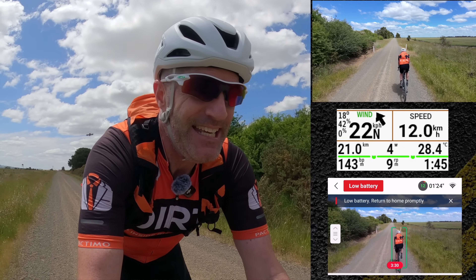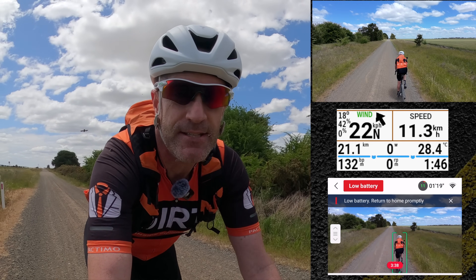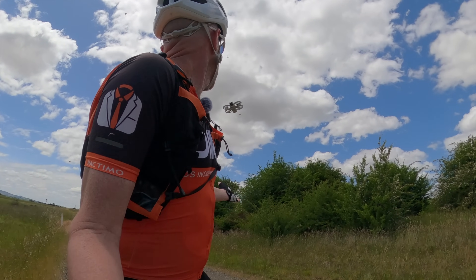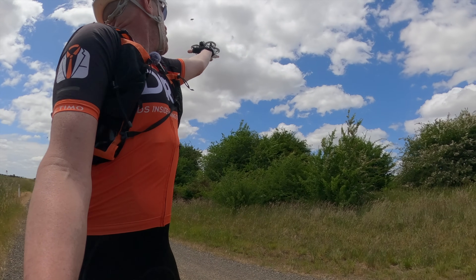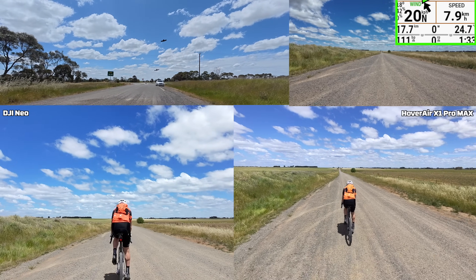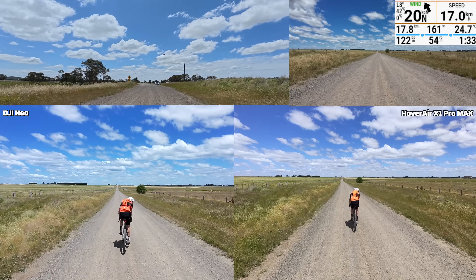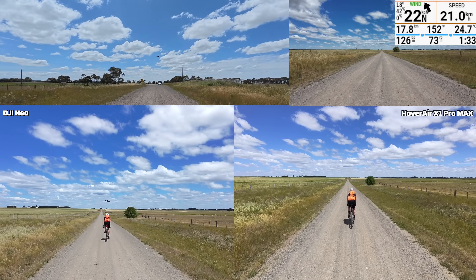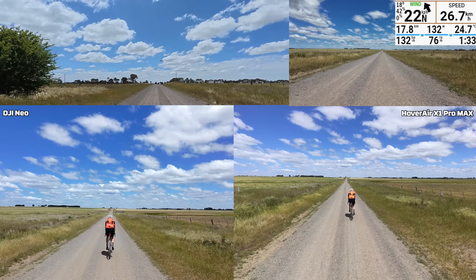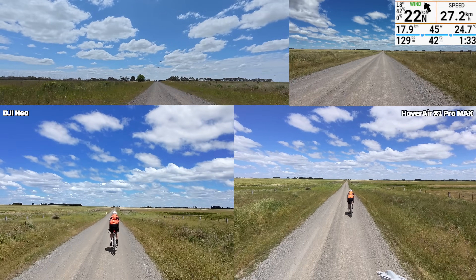Let's put it up against the Hover Air X1 Pro Max, which I also have in my pocket, and we'll let them battle it out on this same stretch of road. It's got a critically low battery warning — well done. Now, before getting into the battle of the drones, that was confirmation that the DJI Neo follow speed in optimal conditions with a slight tailwind had a follow speed of around 35 kilometers per hour. My previous testing with around 18 kilometers per hour tailwind was only around 20 to 23 kilometers before it gave up. So this new firmware is so much better. We have the DJI Neo now up against the Hover Air X1 Pro Max, both set to follow mode — one set to medium, one set to far.